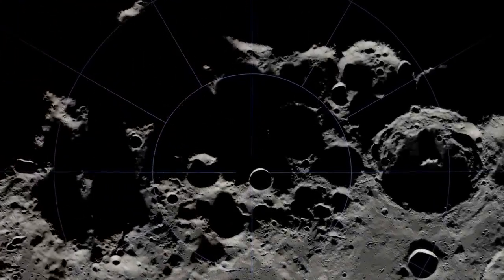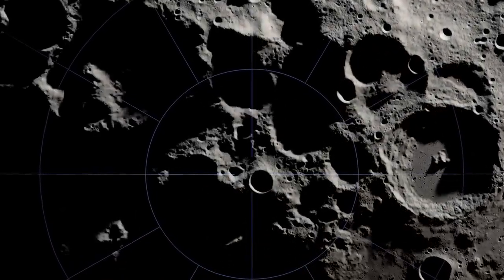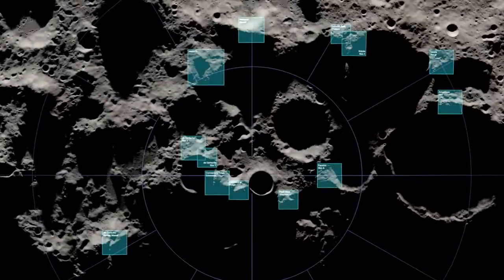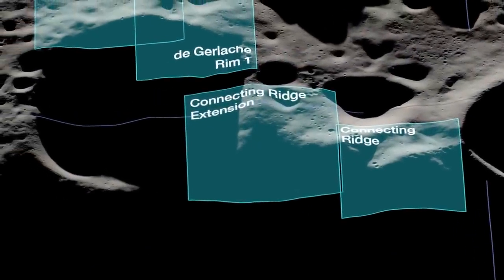Artemis III will mark humanity's return to the lunar surface for the first time since 1972. NASA has identified 13 regions near the South Pole that meet safety requirements for landing and present opportunities to search for lunar resources.